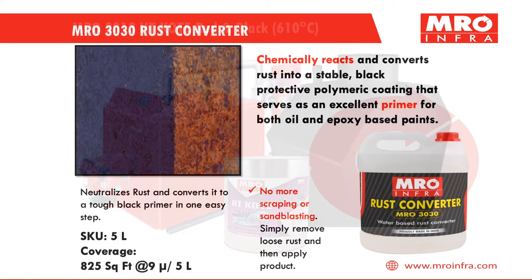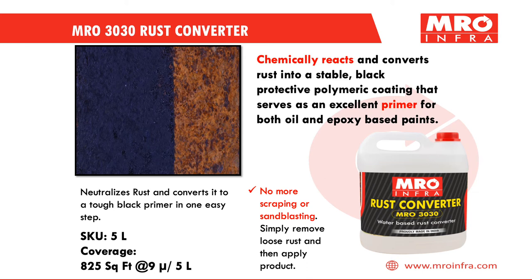MRO 30030 Rust Converter chemically reacts and converts rust into a stable black protective polymeric coating that serves as an excellent primer for both oil and epoxy-based paints.